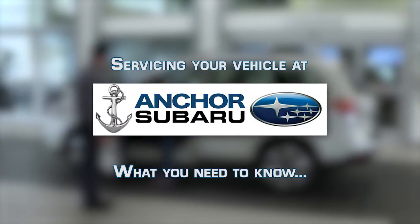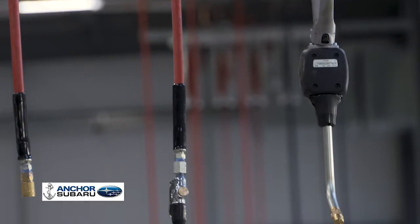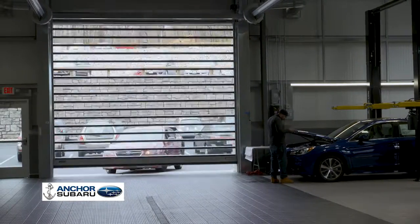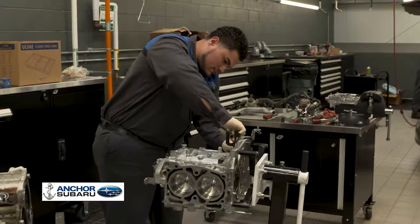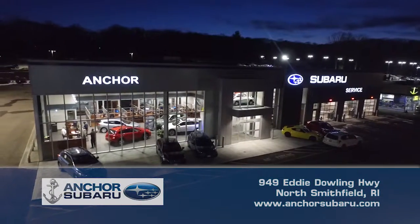A lot of folks think all service at Subaru dealerships is the same. We have a tremendous service department here that we just finished constructing — we've spent a lot of money putting together all the amenities and comforts for our customers, and the technology for our technicians and advisors to do the absolute best job. But they bring the biggest piece to the puzzle — their training, education, and experience working on Subarus here at Anchor. We have more ASE-certified Subaru master technicians under our roof than all the other Subaru dealerships in our local area combined. If you're not getting your Subaru serviced at Anchor, you're just not being serviced.